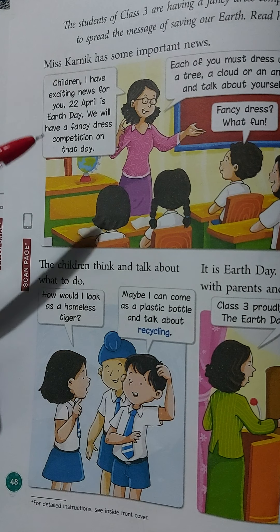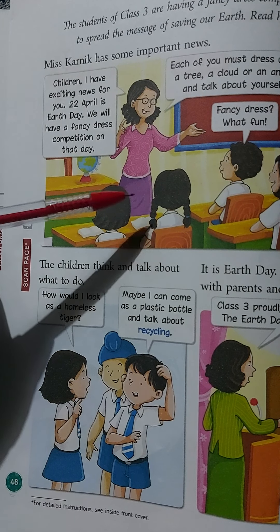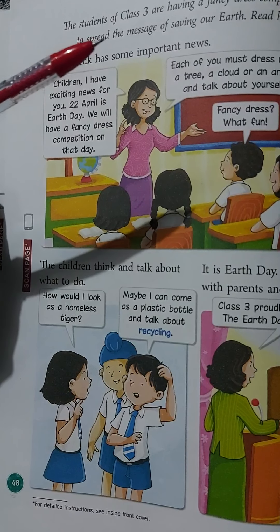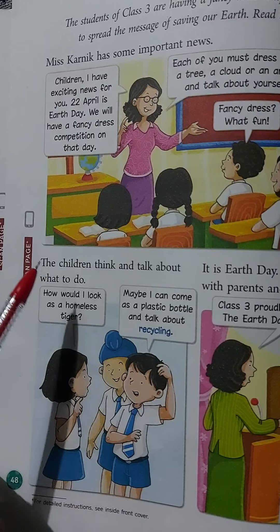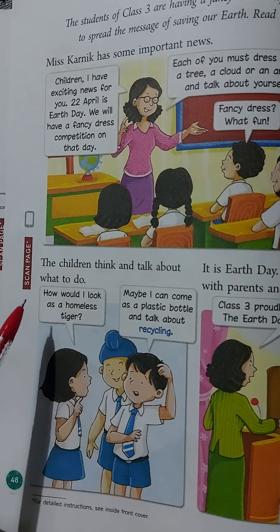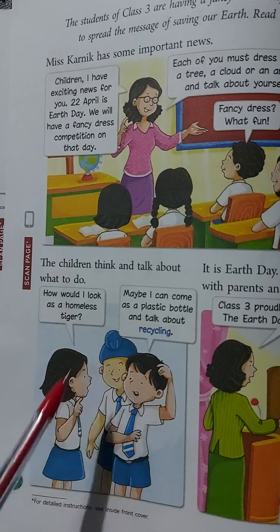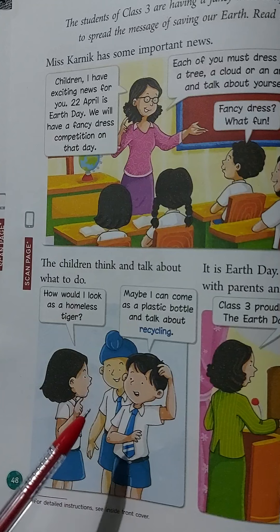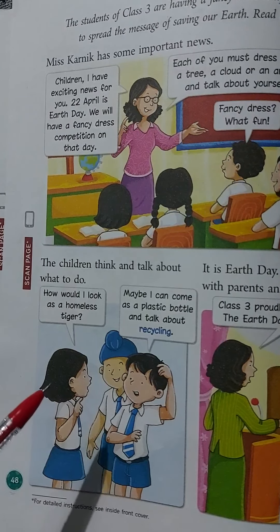Miss Karnick tells the students they can act as a tree, a cloud, or an animal and talk about themselves. The children then think and discuss what to do. One child says, 'How would I look as a homeless tiger?' Another says, 'Maybe I can come as a plastic bottle and talk about recycling.' Different children have different thoughts. What is recycling, children?